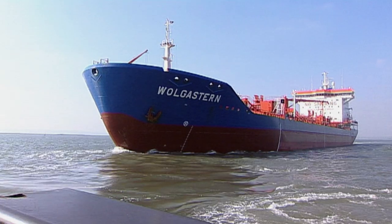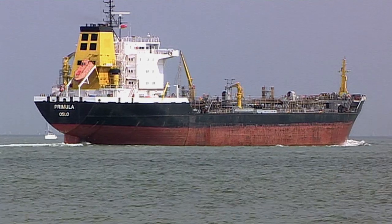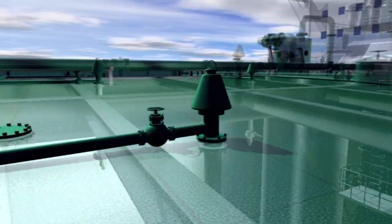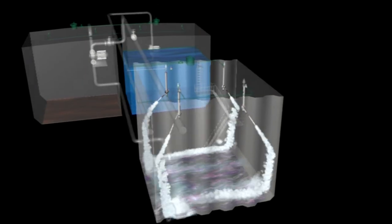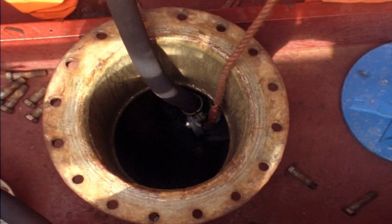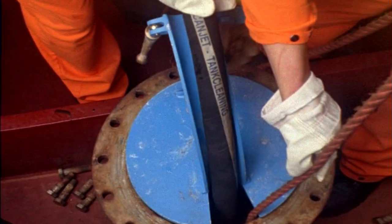The amount of cleaning required varies considerably. It depends on the cargo to be loaded. Typically, four fixed washing machines will serve every tank, but this depends on the tank dimensions, obstructions and the washing systems used. Portable washing machines are useful when fixed machines are not provided, or to clean areas inaccessible to the fixed system.